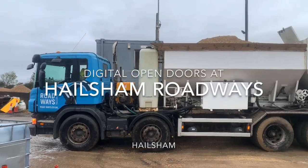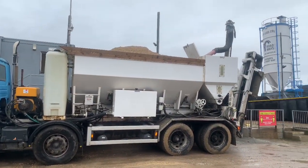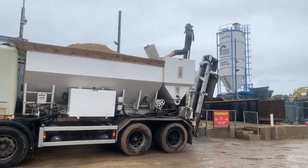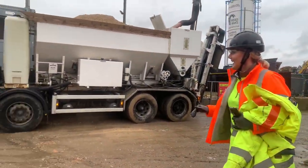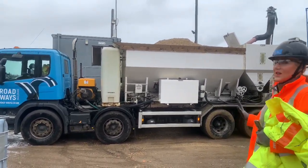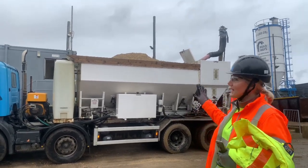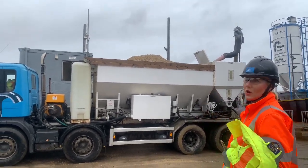Hi there, I'm Kim from the East Sussex Careers Hub. Today, as part of Digital Open Doors, we are going to be visiting Hellsham Roadways. We are being taken around this working site by Victoria, who is Head of Operations at Hellsham Roadways. As this is a working yard it can be a little bit loud, so I will explain what Victoria is saying.